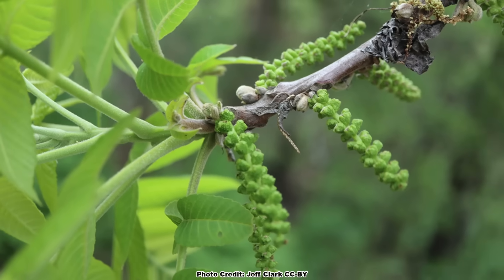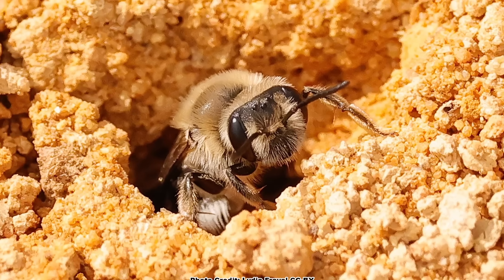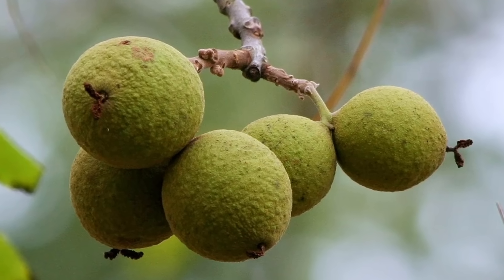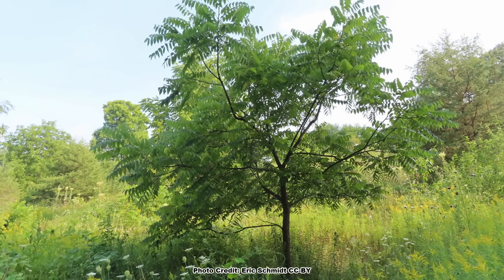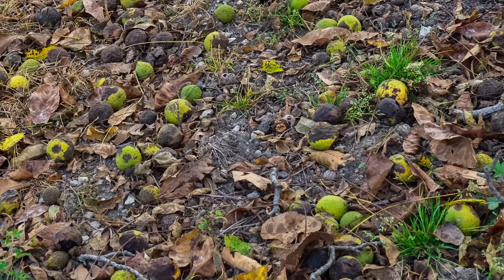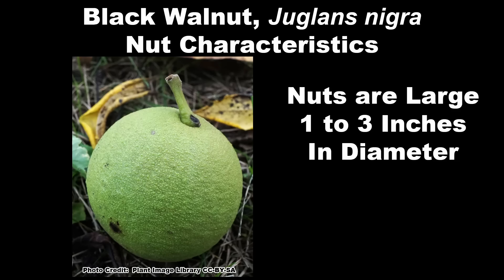Even though the flowers do not produce nectar, many species of native bees — such as sweat bees and andrenid bees — do gather pollen from them. The Black Walnut can start producing nuts at an early age, as young as five or six years old, but won't produce large amounts until it is much older. There are several Black Walnut trees on our property that are under ten years old, and all of them are producing a decent amount of nuts for their age. Black Walnuts ripen and start to drop in late fall, around September and October depending on location, and will continue to drop into the winter.